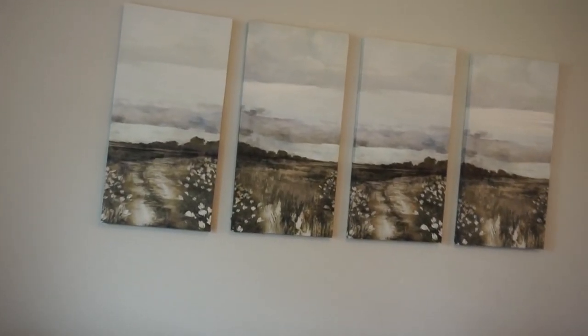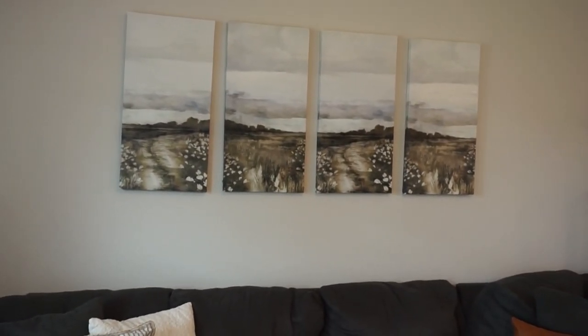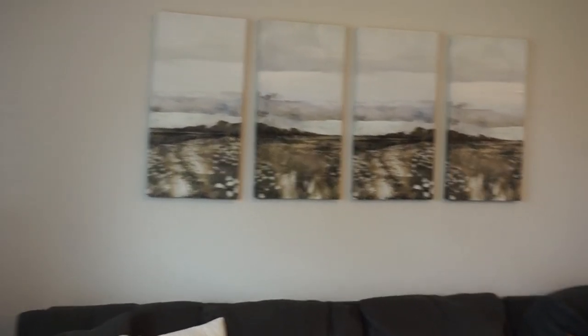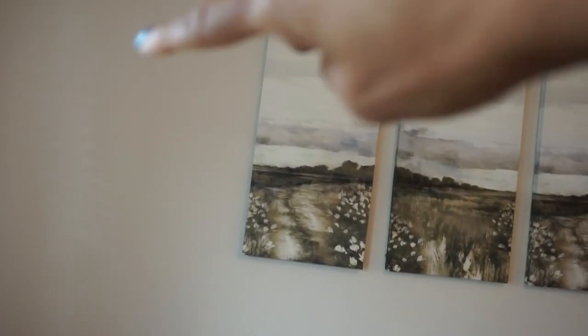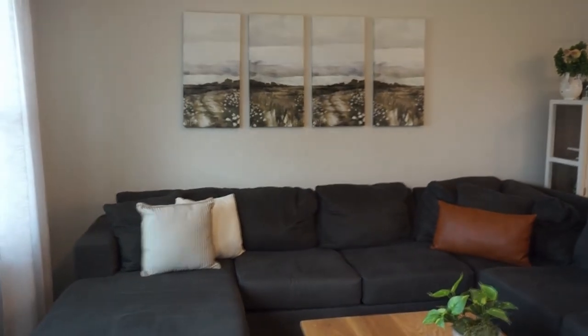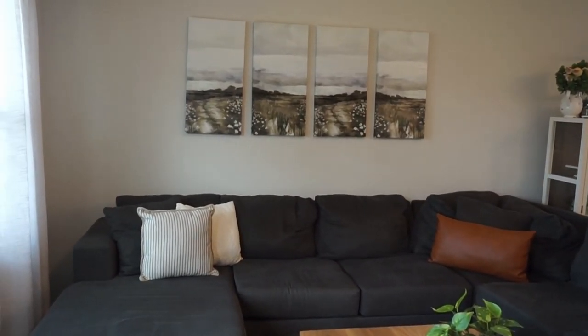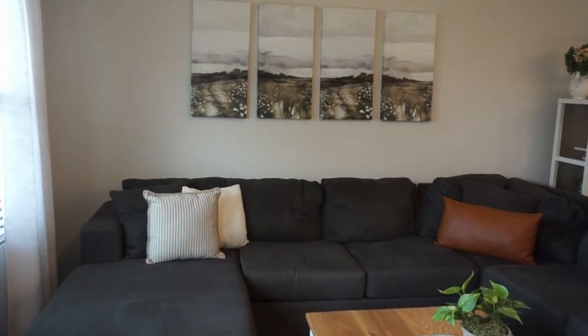I also want to mention we picked up this art piece from Hobby Lobby. I just need to get two sconces for the side. Let me step back so you guys can see it in its entirety. I love it, I just need those two little sconces for the side area.